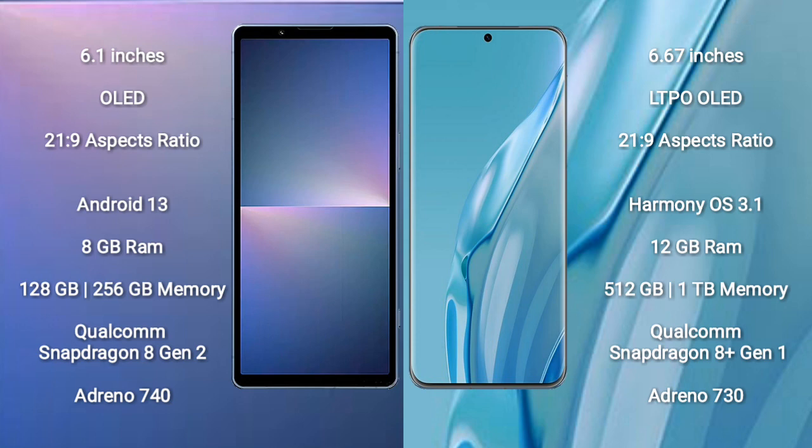Huawei P60 Art comes with 12GB RAM and 512GB to 1TB internal storage, with a Qualcomm Snapdragon 8 Gen 1 processor and GPU Adreno 740.